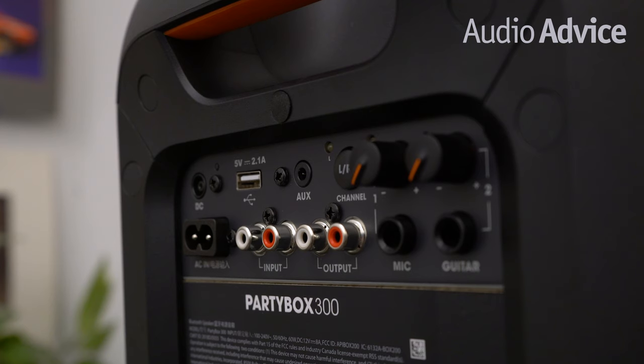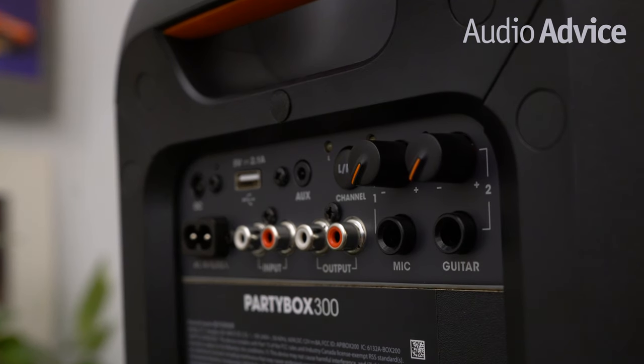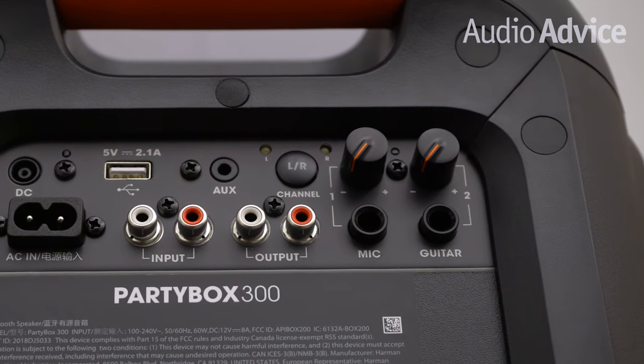And for the bonus points, there's a mic and guitar input included. So you can plug your acoustic guitar in the Party Box 300 and serenade your friends with cool light shows. Now this is what I call glamping.